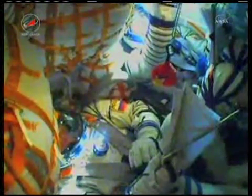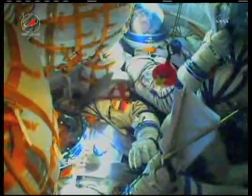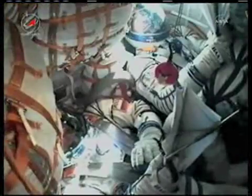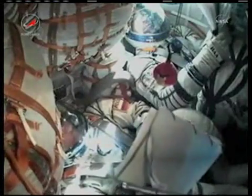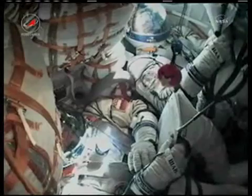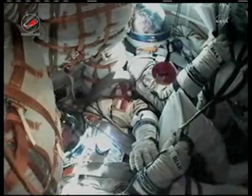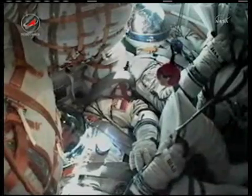Everything's okay on board, the crew feels good. Everything is nominal. Control system parameters are nominal. Flight is nominal. Six minutes into the flight, everything's still going nominal. Pitch and yaw all nominal. We can feel stable thruster operation, very light vibration.